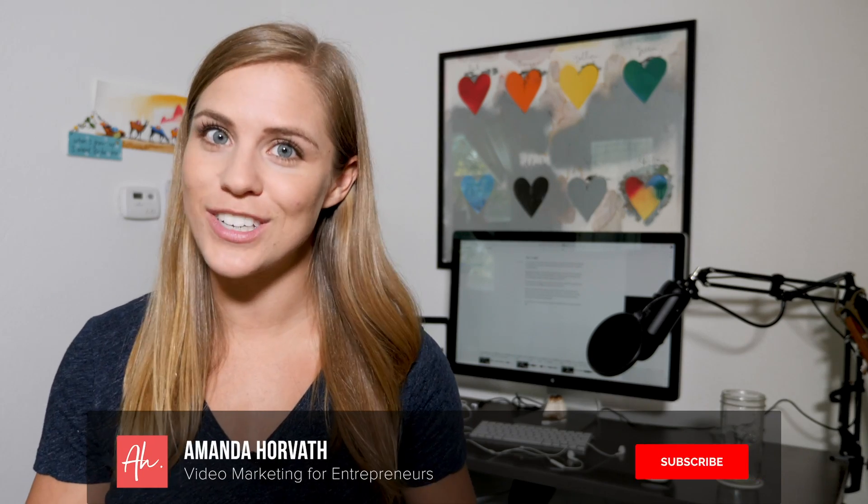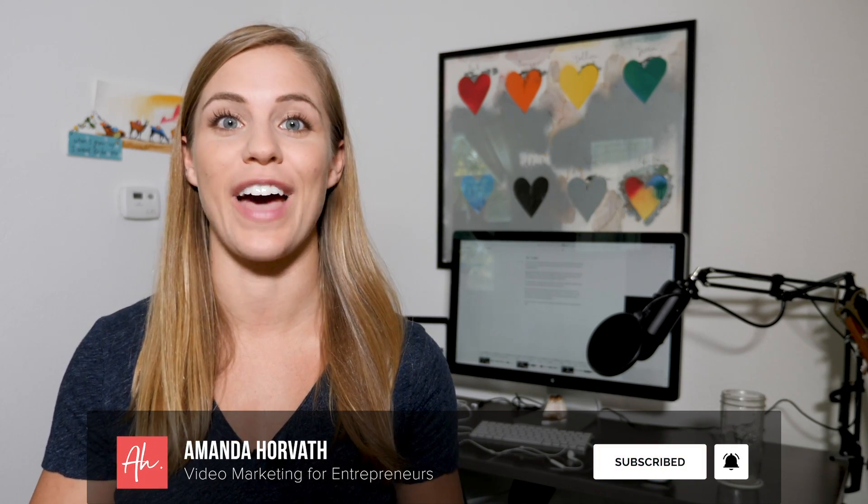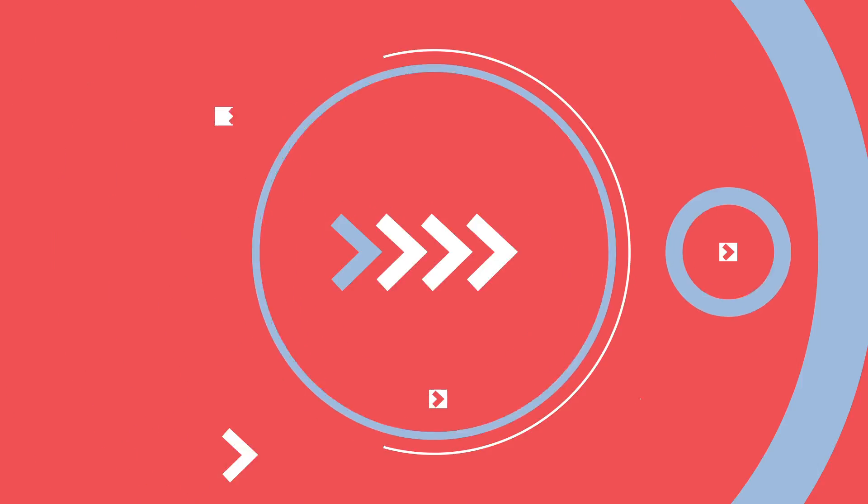So if you're looking to use video in your strategy this year, then be sure to subscribe and click the bell to be notified every time I release a new video. So what is this amazing video editing software? It's called Descript.